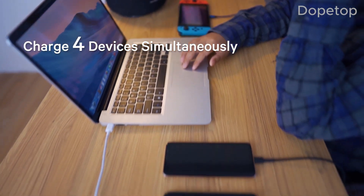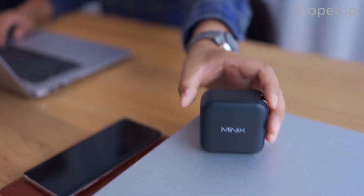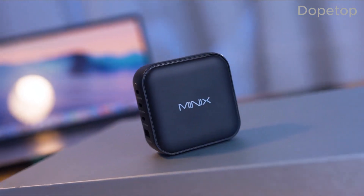Whether you're a frequent traveler, a busy professional, or someone who uses multiple devices daily, the Minix Neo P3 is a powerful and convenient solution.